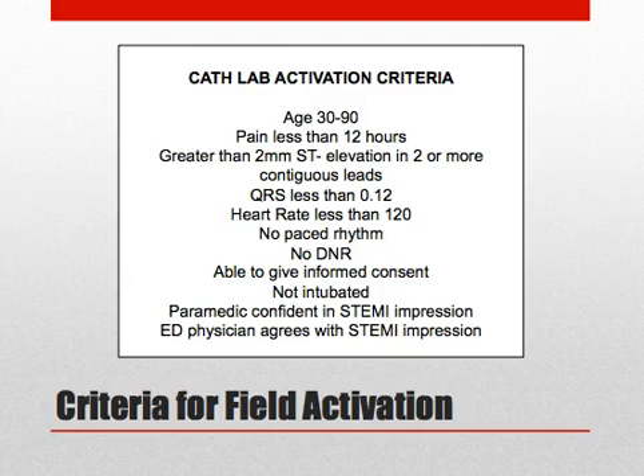If ECG transmission is available, this allows you to view the ECG while discussing with the paramedic, but is not required to apply the criteria, because the paramedic is able to provide the necessary information from the ECG. It is ultimately the physician's decision as to whether or not to activate the cath lab from the field. The criteria are meant as a guide, and the availability of the transmitted ECG adds further important information.